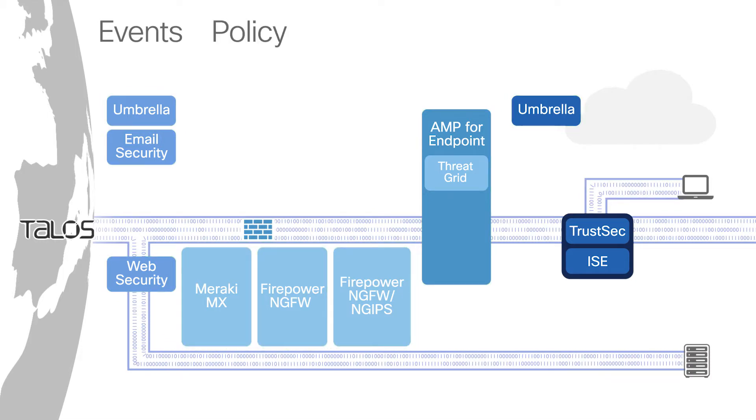Policy information is also shared between products. If StealthWatch identifies a compromised user, ISE and TrustSec will change the secure group tag, and the web security policy for that user automatically changes.